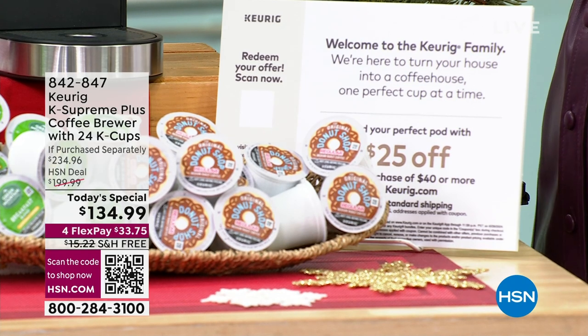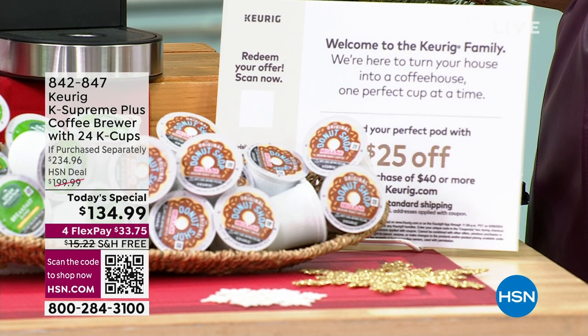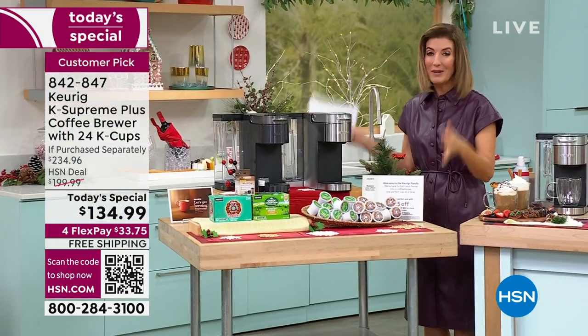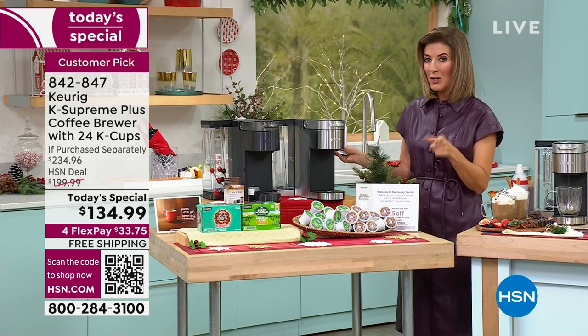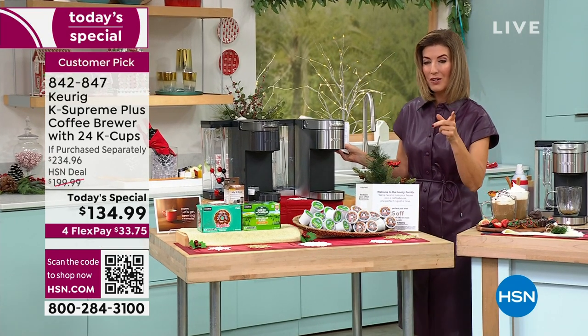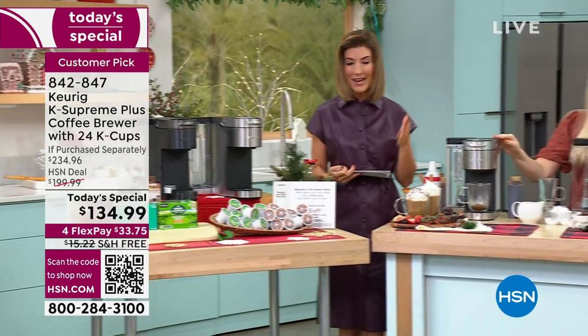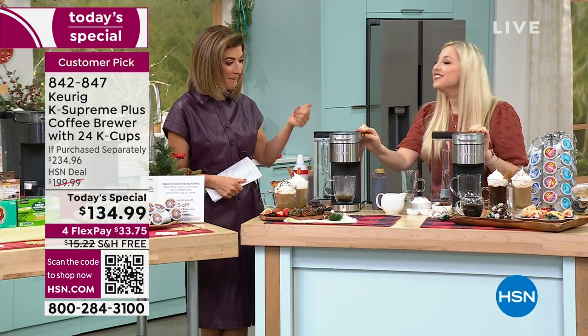Two things I want you to know: we have the best price anywhere in the country. I did all the shopping and all the compares — no one else has this bundle, no one else has this price, no one else has that Black Stainless Steel, and no one else is going to get you a faster, fresher cup of coffee. This is Keurig. They are the leaders in single-serve brewing.